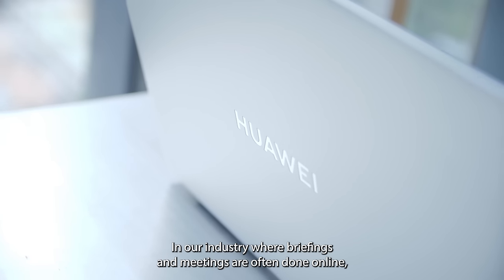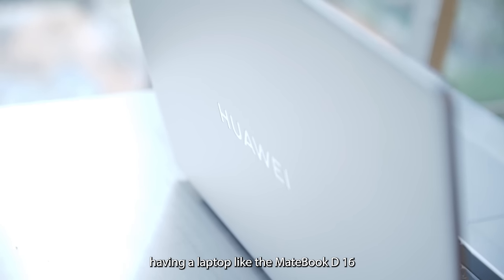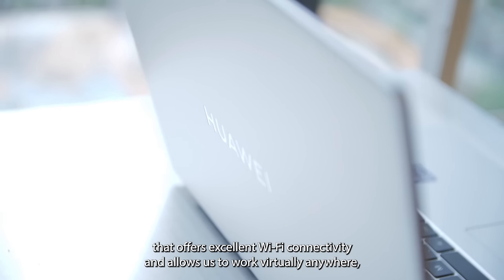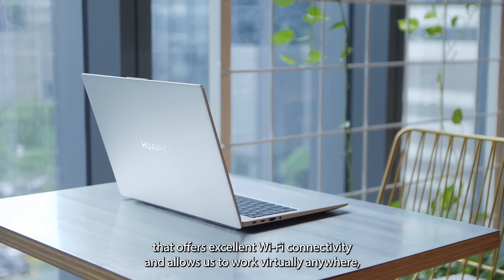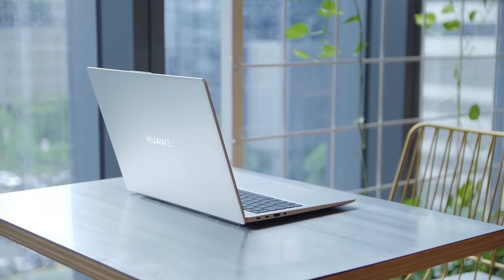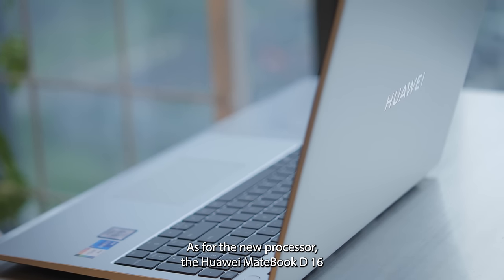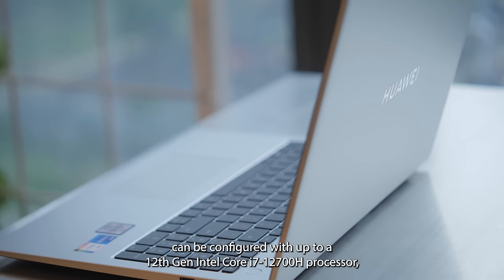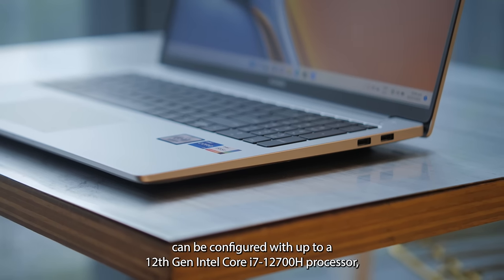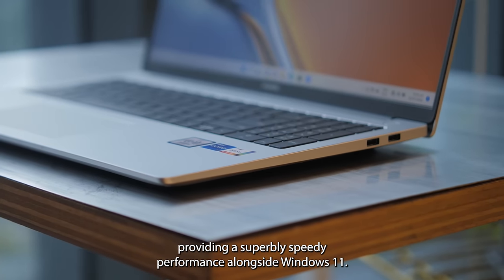In our industry, where briefings and meetings are often done online, having a laptop like the MateBook D16 that offers excellent Wi-Fi connectivity and allows us to work virtually anywhere is a welcome prospect indeed. As for the new processor, the Huawei MateBook D16 can be configured with up to a 12th Gen Intel Core i7-12700H processor, providing superbly speedy performance alongside Windows 11.